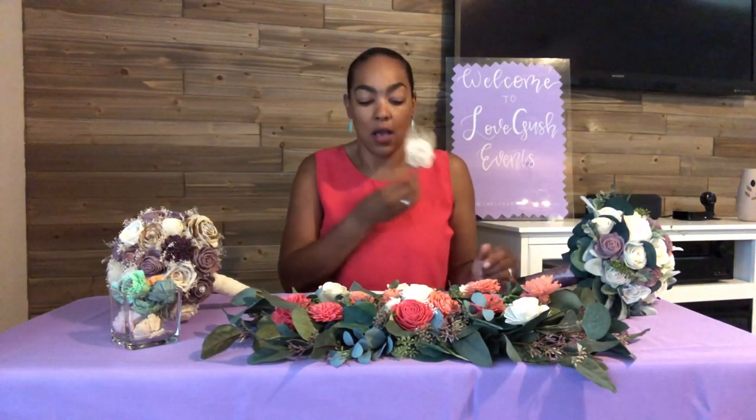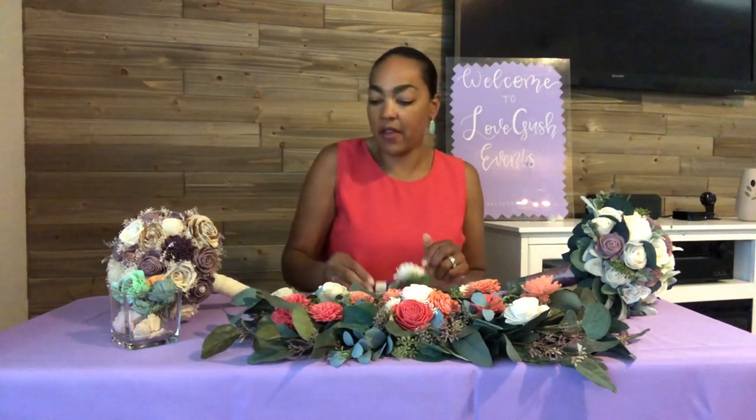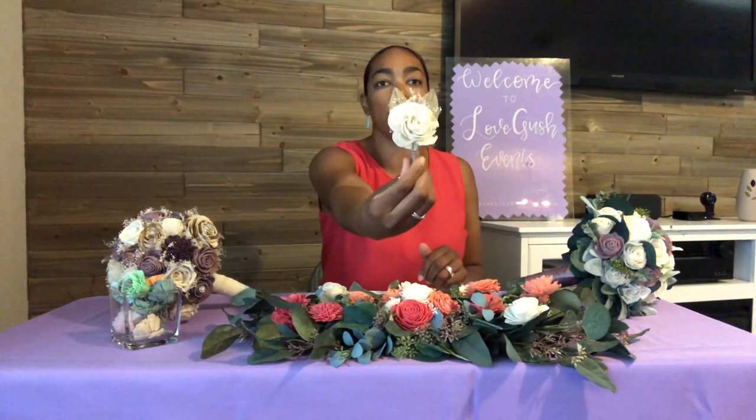Consider boutonnieres as well. How many men do you think really save their boutonniere after the wedding? Probably not many. So this is a great, super affordable option. Here's another example with more of a rustic look, perfect for those country brides.